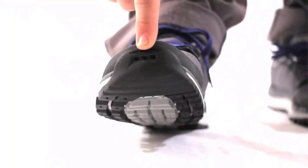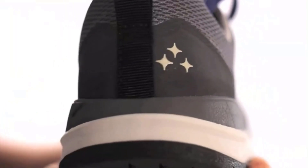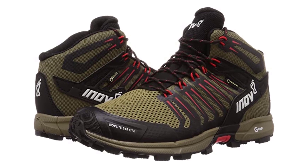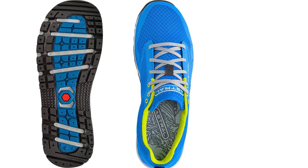Hey, are you searching for good quality hiking boots? But it is very difficult for you which one is best among these hiking boots. Don't worry, I help you make a decision. I have done a lot of research, read a lot of reviews, and then came to the conclusion about which hiking boots are the best for people like you.